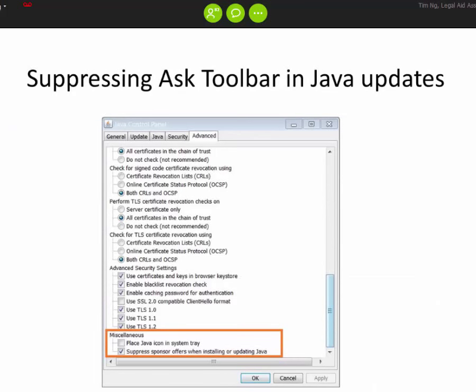Another popular thing is suppressing the Ask Toolbar update when you update Java. Java updates roll out very, very often — almost every week nowadays. Every time, users have to opt out of the Ask Toolbar by clicking the actual checkbox. Sometimes people just press OK and keep going, accidentally installing Ask Toolbar and having to uninstall it later.